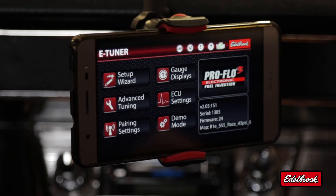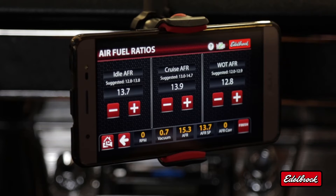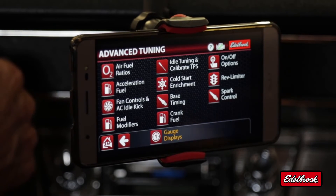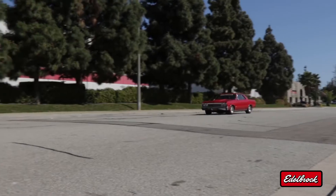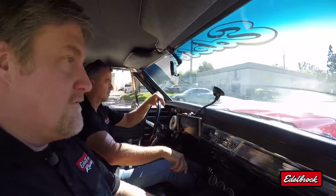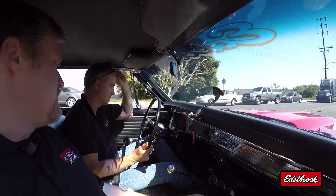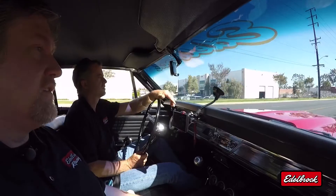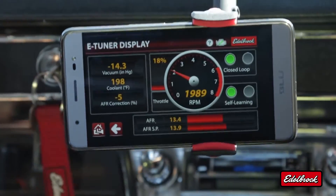This is the E-Tuner main menu. Before we get going, let's verify a few parameters. We want to take a look at our air-fuel ratios — these look good; they're rather conservative but will work for now. Let's take a look at our ignition advance curve — this all looks good. Let's hit the road. This display shows us some of the basic functions of the E-Tuner app: our vacuum, coolant temp, and air-fuel correction ratio. We can see with the green lights that self-learning is currently on. The key is to have the air-fuel ratio and air-fuel ratio set points even — when those two are even, the system is working ideally.